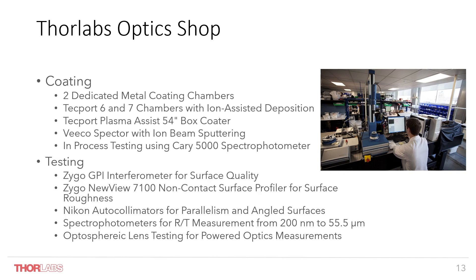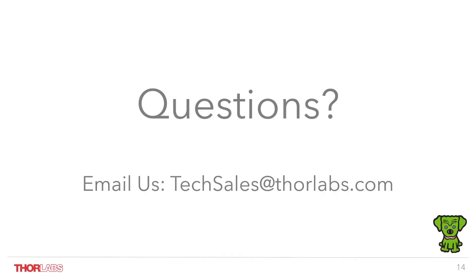Here are some additional capabilities within the organization to fulfill any custom needs, whether research or OEM oriented. I'd like to thank everybody for their time today. We'll open the session for questions at this point, but at any point in the future if you have questions — whether an inquiry for a custom solution or to understand more about our products — please feel free to reach out to us at techsales@thorlabs.com. Thank you again for your time today.